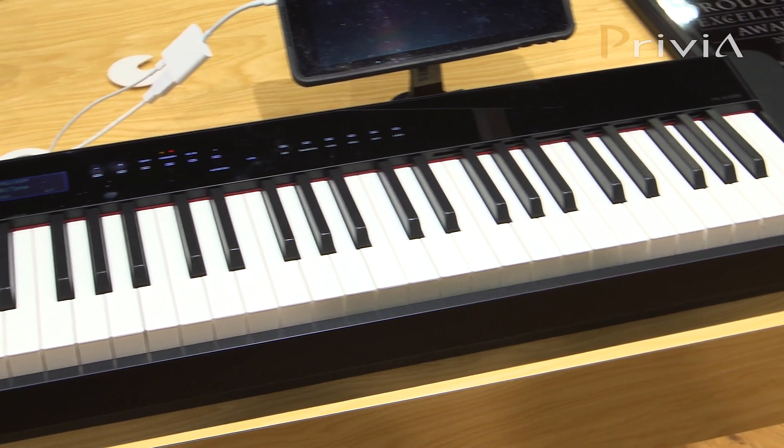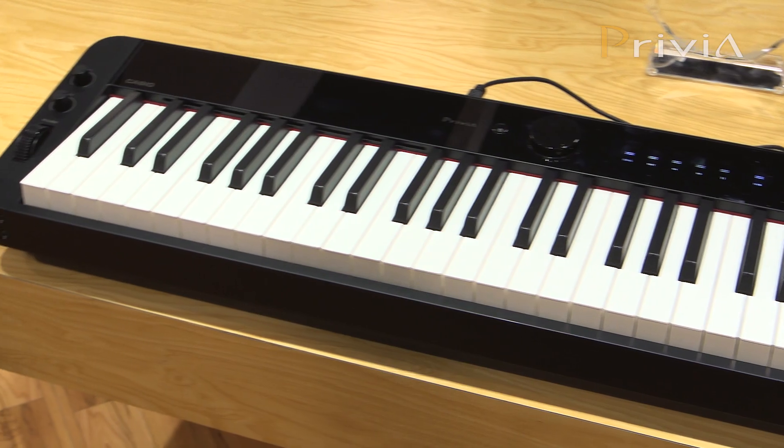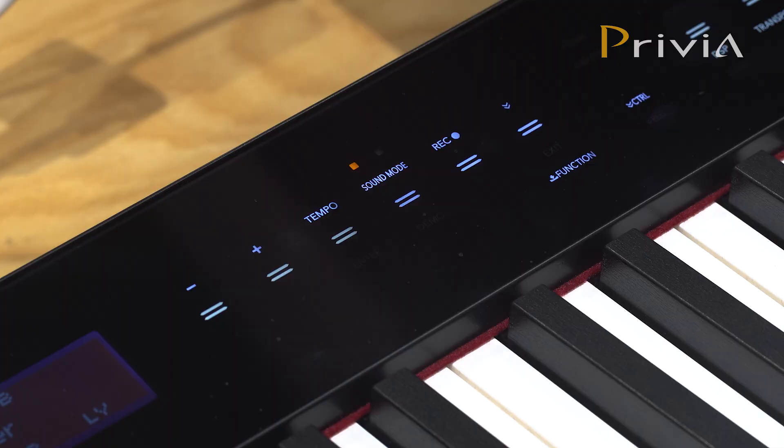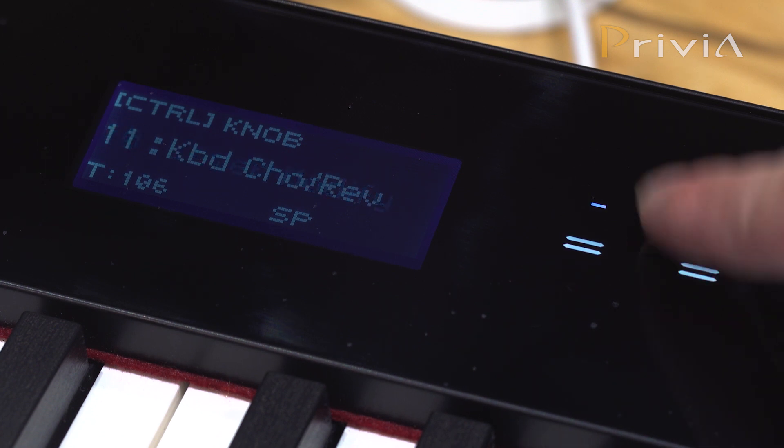The PXS 3000 has 700 different tones, 200 accompaniment rhythms, and some great features like splitting and layering and a beautiful display. So really you're not just limited to any one type of music — classical to pop to jazz, you can play anything you want.